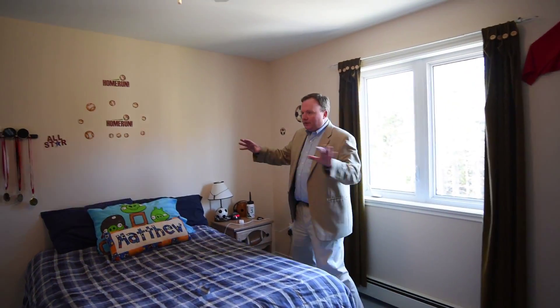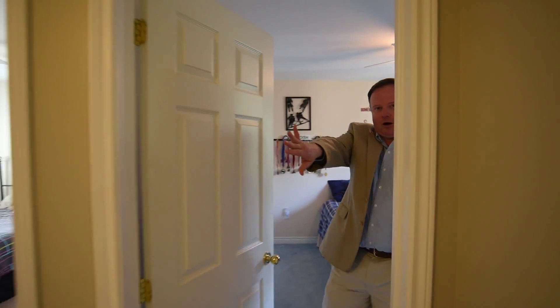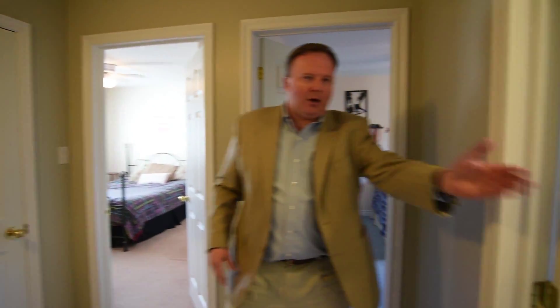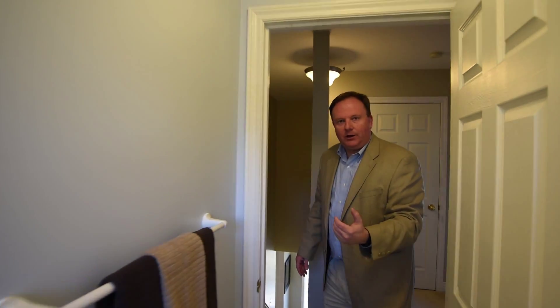Over here is another one of the kids' rooms, again very generously proportioned — your kids aren't going to fight over the rooms because they're both great. There's a linen closet on the side, and in here you've got a really nice bathroom in great condition that even has laundry included, so your laundry is upstairs — which is of course where you want it.